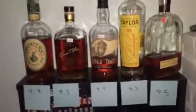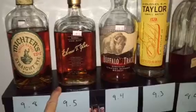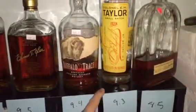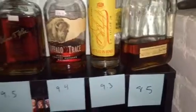So the ratings are: 9.8 for Mitcher's Straight Rye, 9.5 for Elmer T. Lee Sour Mash, Buffalo Trace 9.4, Colonel E.H. Taylor 9.3, and Woodford Reserve Distiller's Select 8.5.